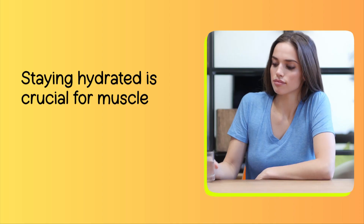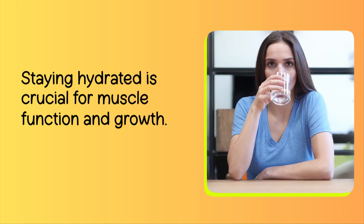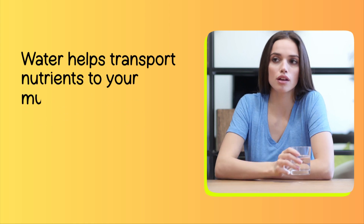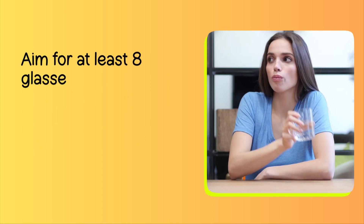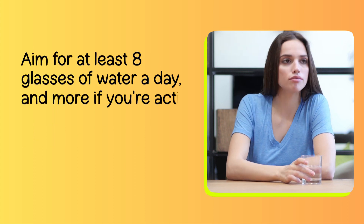Number 4: Hydration. Staying hydrated is crucial for muscle function and growth. Water helps transport nutrients to your muscles and supports overall performance during workouts. Aim for at least 8 glasses of water a day, and more if you're active.